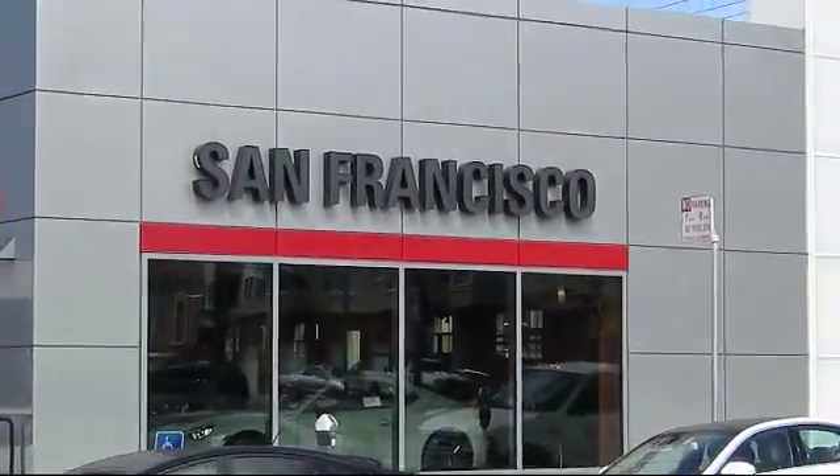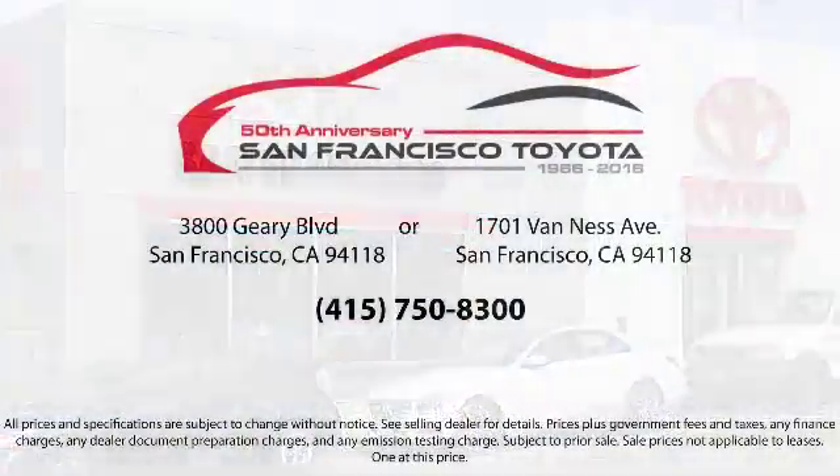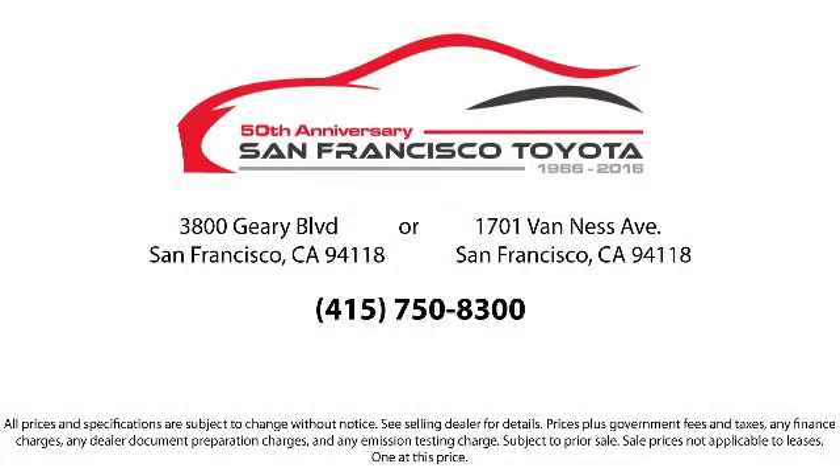Allow our staff to demonstrate our commitment to excellence. Come visit us at 3901 Geary Boulevard at 3rd Avenue in San Francisco. It's a great deal.